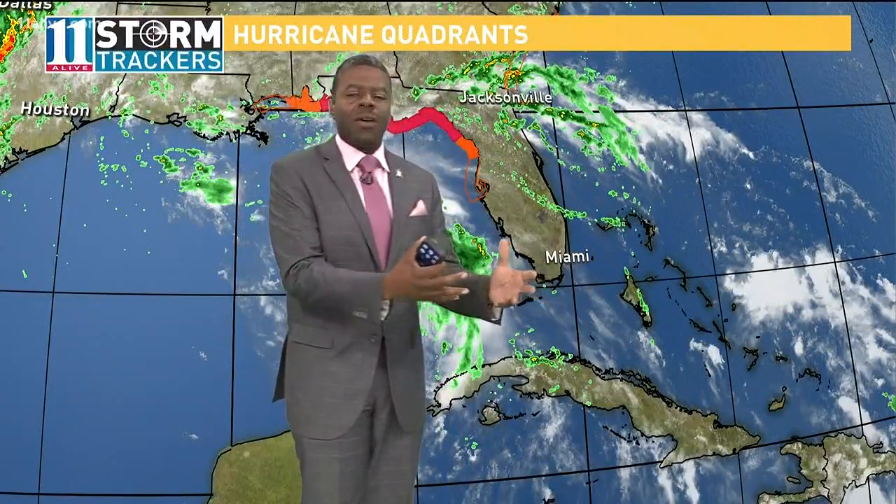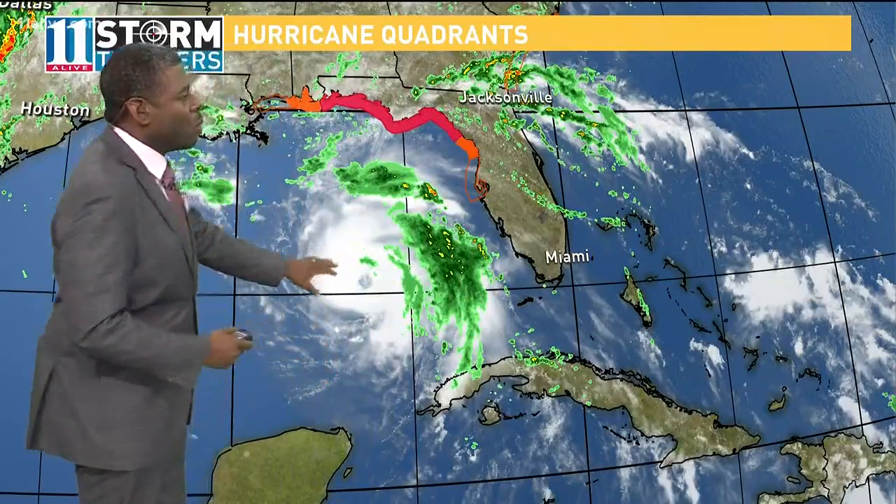Leslie McNeil joins us now with an explanation of that. On many occasions when we have hurricane coverage, you'll hear people talk about the weak side of a hurricane versus the strong side, or the good side versus the bad side. Well, when we look at hurricanes, we break them up into four sections, or what we call four quadrants.